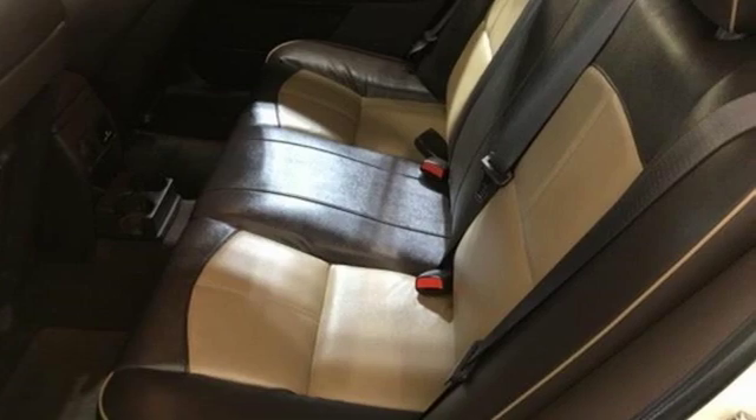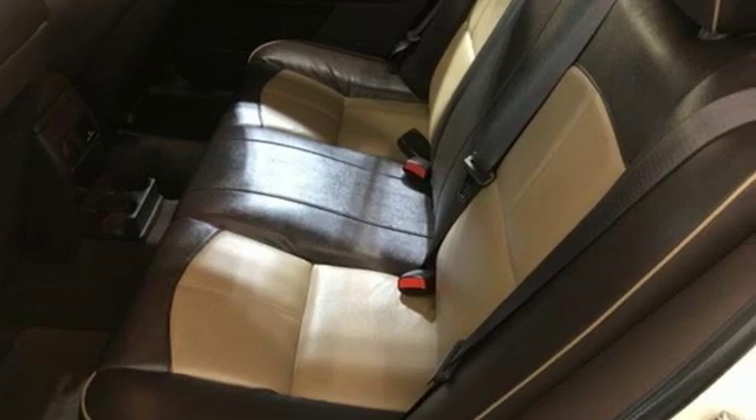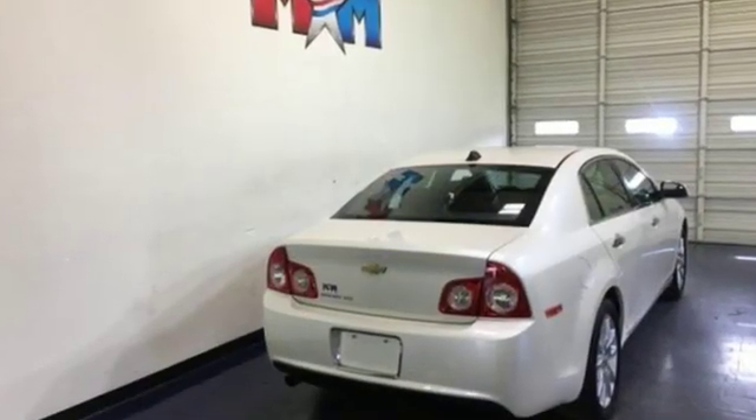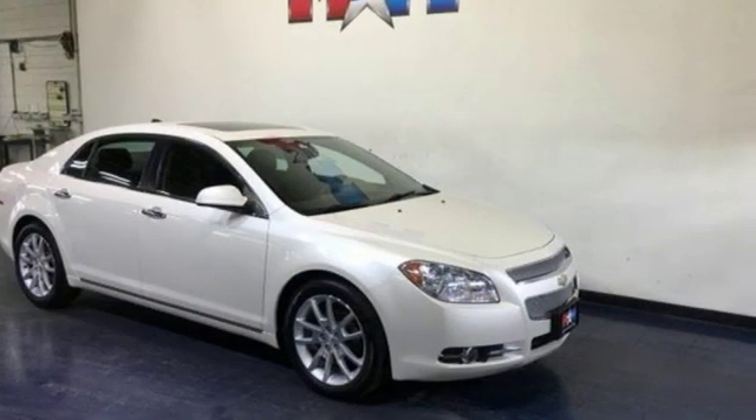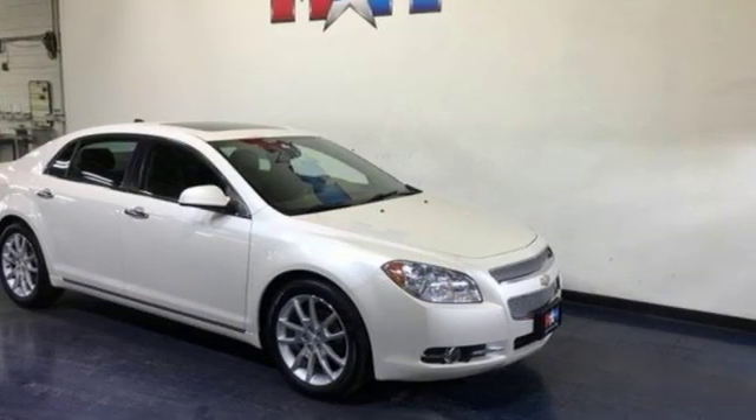It comes with great features you'll love: external memory control, power heated mirrors, front heated leather bucket seats, auto dimming rear view mirror, and remote engine start.